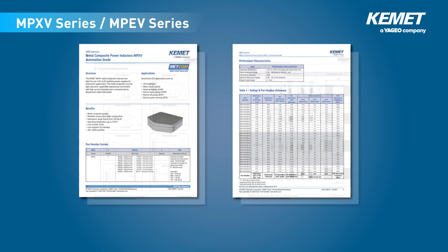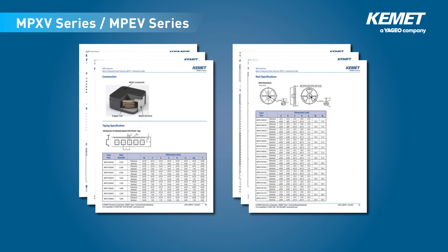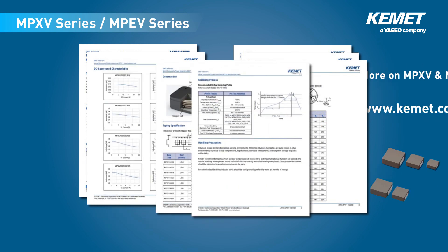KEMET's METCOM metal composite inductors are designed to meet the diverse design needs of our customers. Further details about the METCOM MPXV and MPEV series are available on our website.